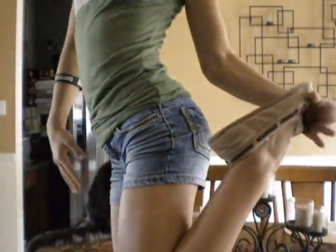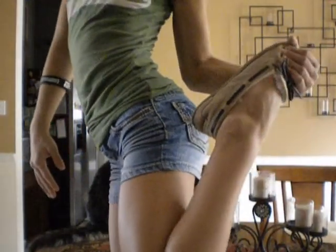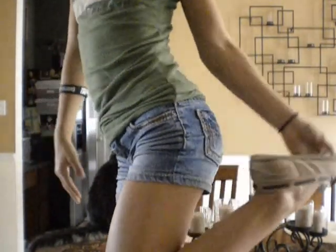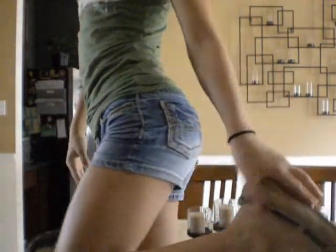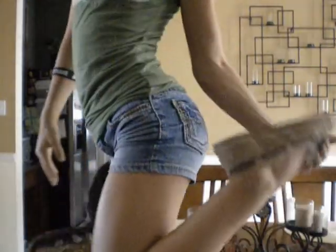My shoes are from Payless, and I got them for, like, $20. They're really cute. They're just my moccasins, and I just think they go with a lot of clothes, so I really like those.